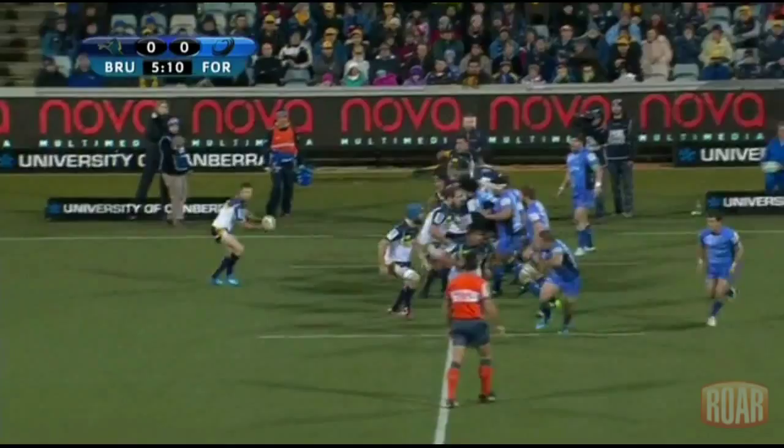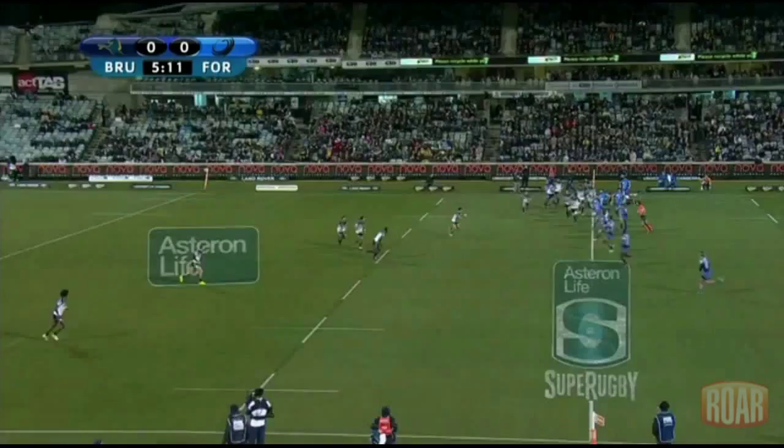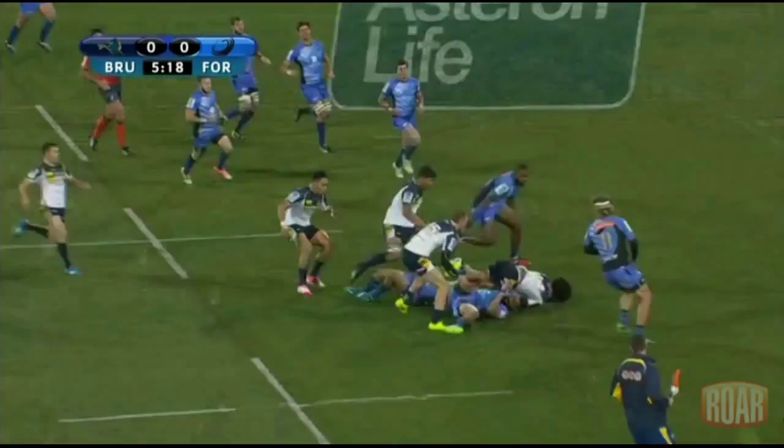Hi everyone, it's Scott Allen for The Raw. It was Matt Tamura who got a hat-trick of tries for the Brumbies against the Force last week, but Henry Spate was also in great form. His speed, strength in contact, and ability to stay on his feet even after he's hit in a tackle make him very hard to defend against.